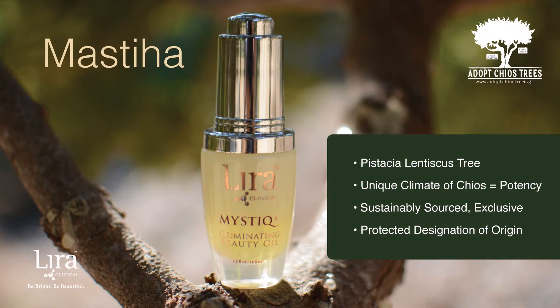Mystiha is an amazingly restorative ingredient harvested from the pistachio lentiscus tree, found throughout the world, but with a specific potency found only on the south side of one island in Chios, Greece. This beautiful island hosts a unique microclimate that influences the natural makeup of the tree resin. It is ethically and sustainably sourced, which also means it is exclusive. It is considered so valuable that it has been deemed a protected designation of origin ingredient by the European Union.